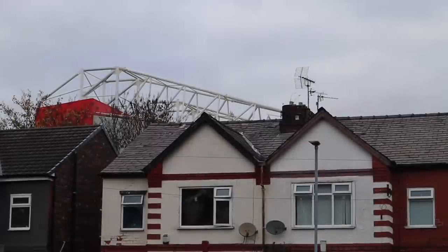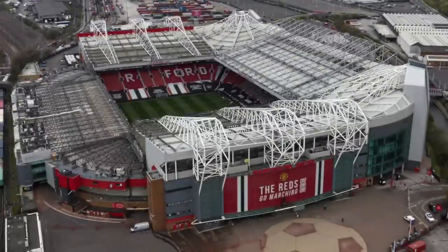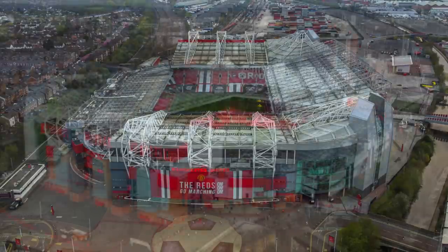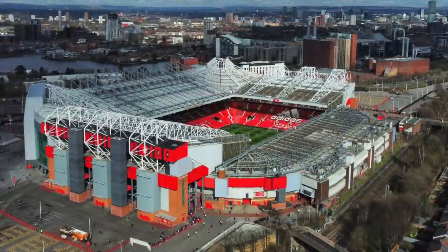It may have something to do with this — Old Trafford Stadium, the home of Manchester United Football Club. This huge metal structure is quite big, and at 250 metres by 205 metres by about 60 metres high, it kind of gets in the way — at least enough to block radio or television signals.